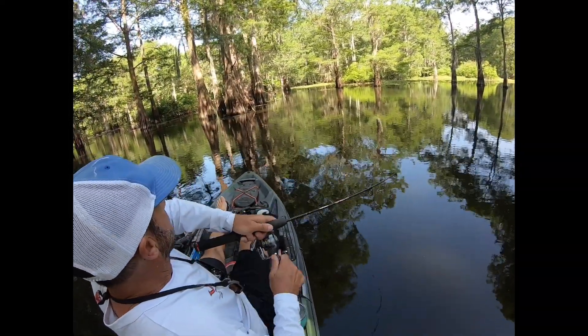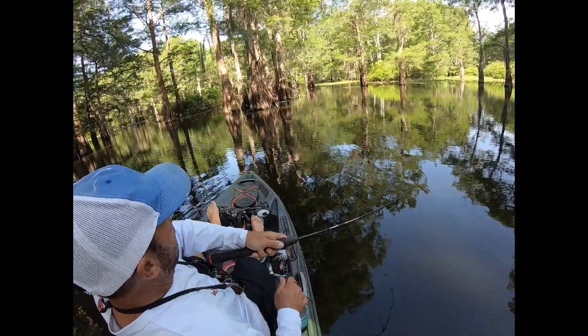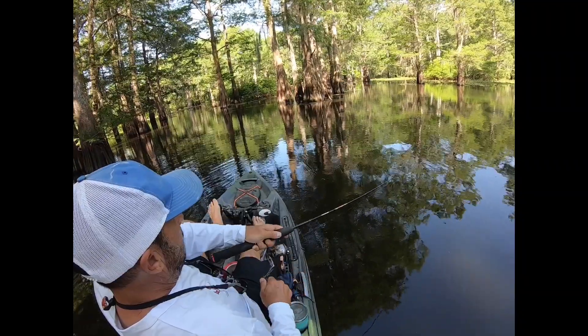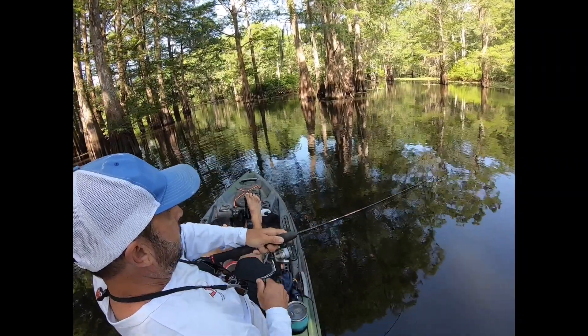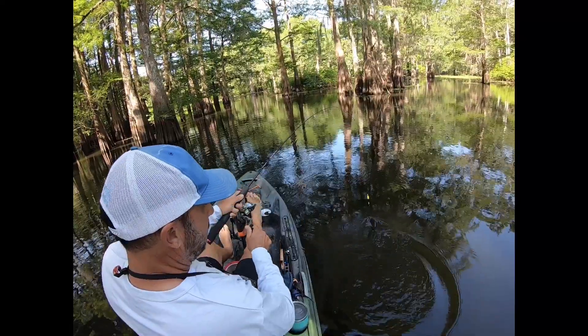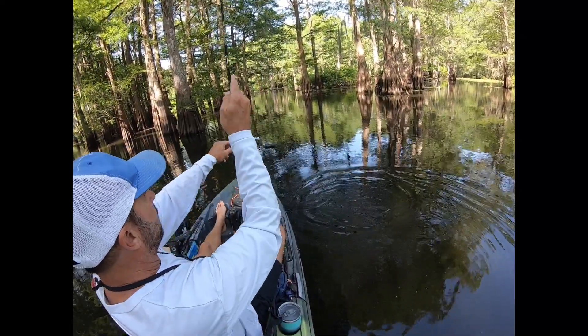There we go! Boy, gave me a good second — this has got some weight to it, that's a beauty. Alright, trying to get them stirred up. Could not be prettier back here — nice one.